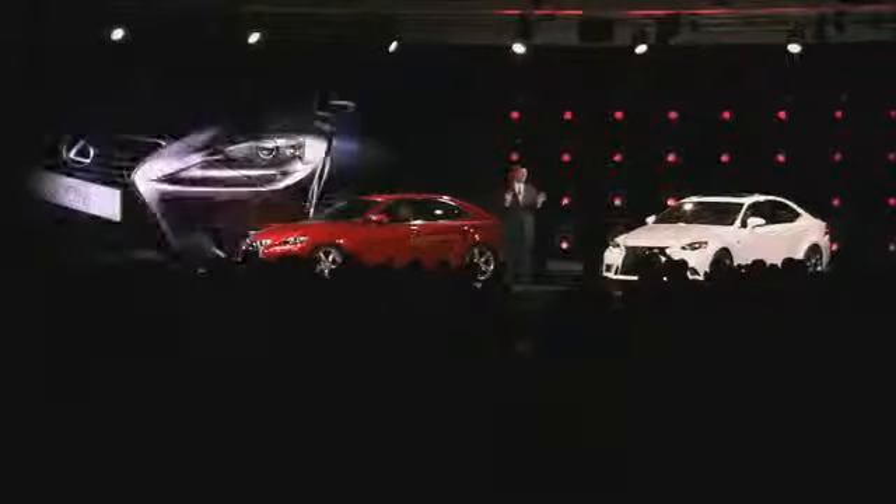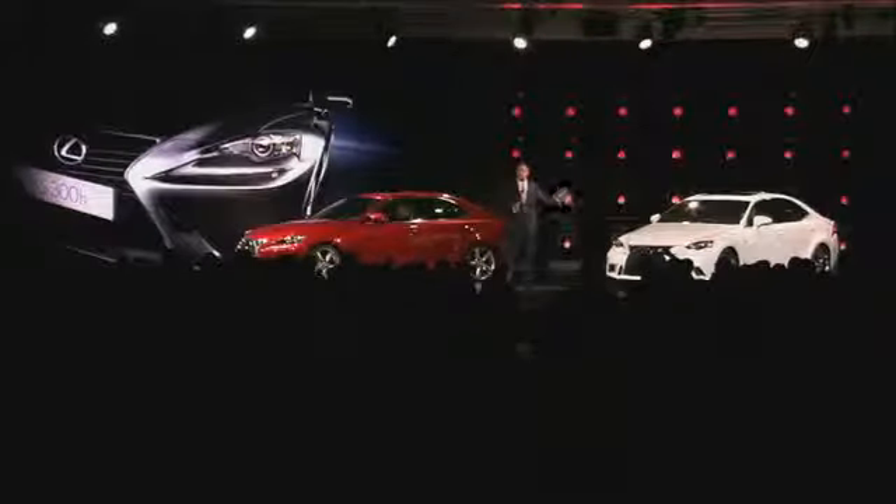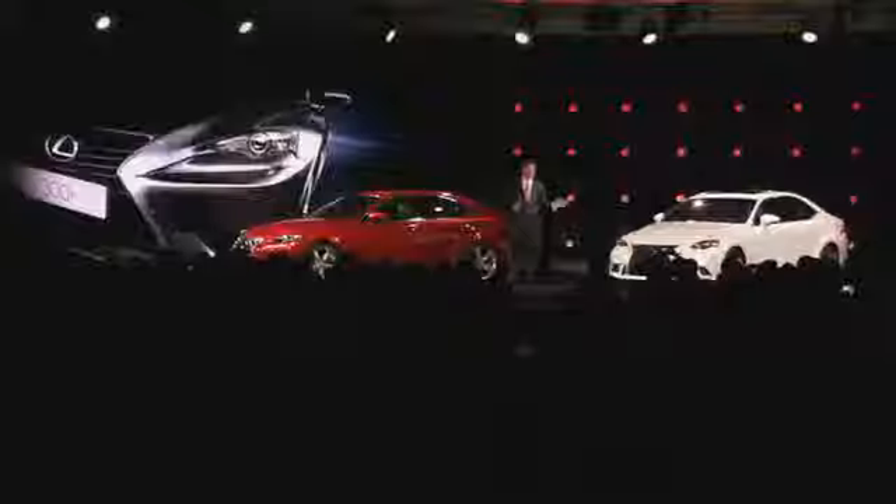The IS300H receives all of the same handling enhancements of the IS250 and the IS350, and will also be available in an F-Sport model. We expect the hybrid to make up more than 80% of the mix in Europe, and it will contribute greatly to our global growth. We expect great things from the entire lineup of IS, and we look forward to getting you all behind the wheel. Please allow the photographers to get a few shots first, and then come join us. Thanks for being here, and enjoy the rest of the show.